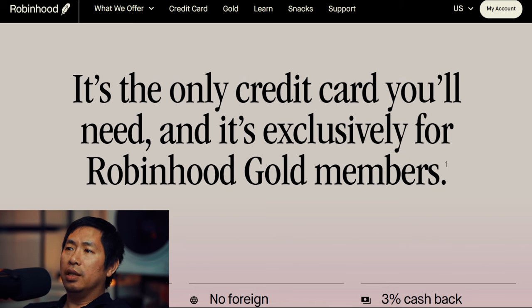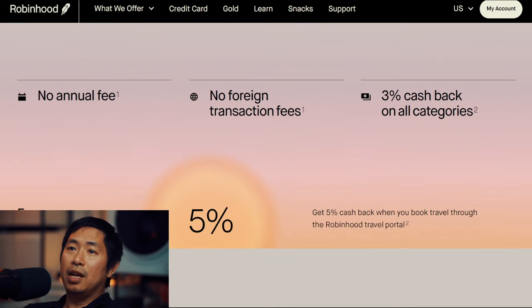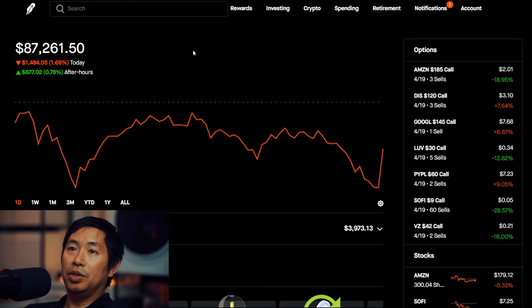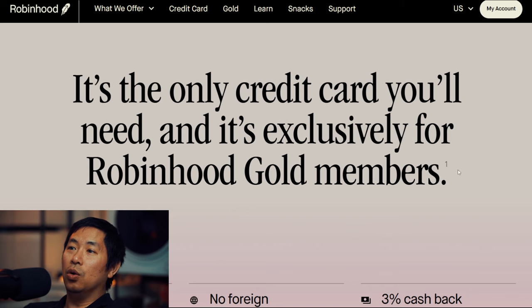Robinhood Gold is a type of account that you sign up for — it does cost $5 a month. I personally have a Robinhood Gold account. I have Gold enabled, so I'm paying $5 a month. I'm mainly using it to borrow money and use margin, bigger instant deposits — a lot of different advantages. And now I have one more reason to have Robinhood Gold. I already have it regardless of the credit card, but the fact that the Robinhood Gold Card is exclusively for Gold members gives me even more reason to keep it.